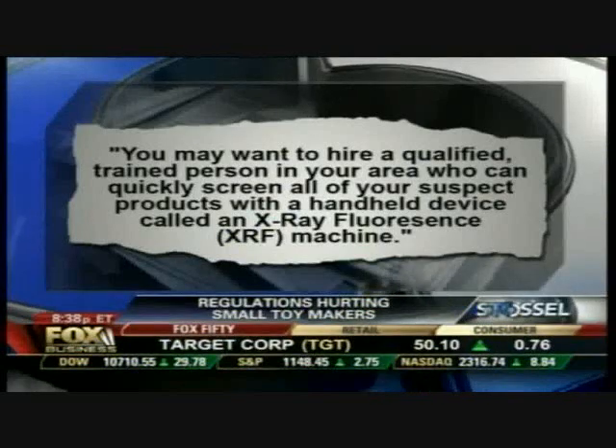You came out with this handbook for resale stores — and I'm told this includes garage sales. What happened to freedom? Well, the law said that it was retroactive. So even if something were safe to buy last year and has never been recalled, what was safe last year is not safe this year. You give me good advice — I'm holding a garage sale. It says you may want to hire a qualified trained person in your area who can quickly screen all your products with a handheld device called an X-ray fluorescence machine. Solves the problem? Well, to the credit of the CPSC, we're not sending our investigators out to your garage sale. And that little X-ray machine costs $30,000.